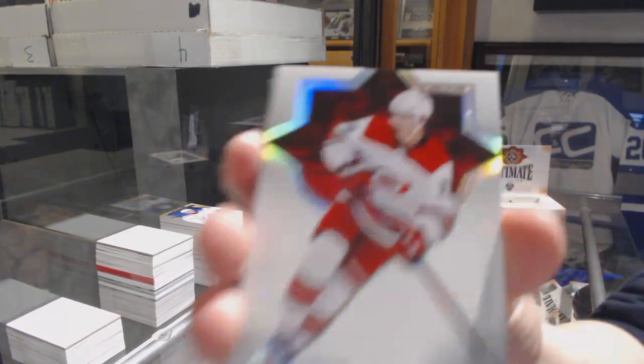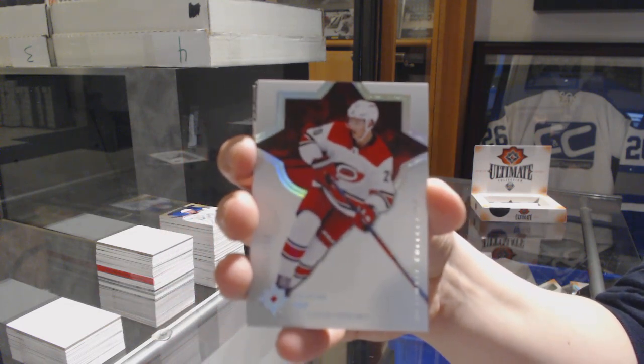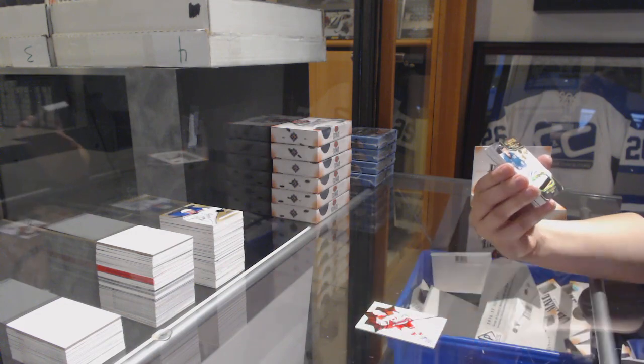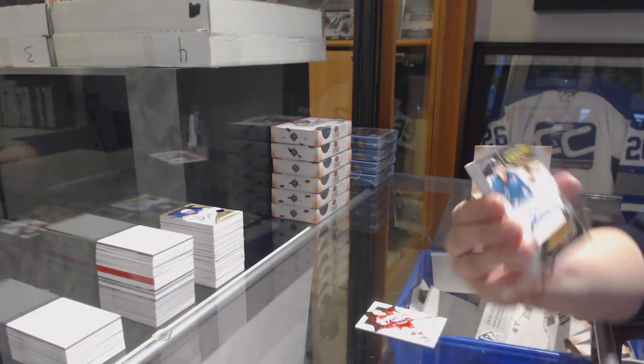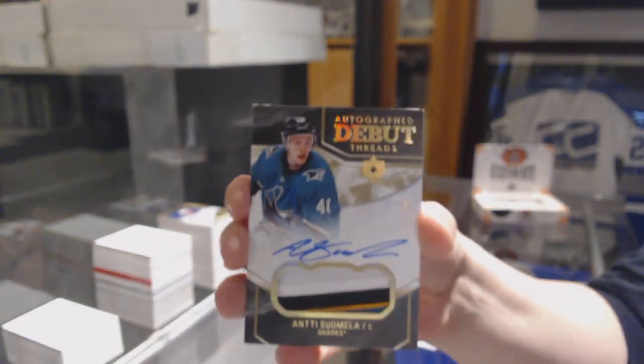We've got number to 149 for the Hurricanes, Sebastian Aho. We've got Autograph Debut Threads patch auto, number 99, for the San Jose Sharks, T. Summela.